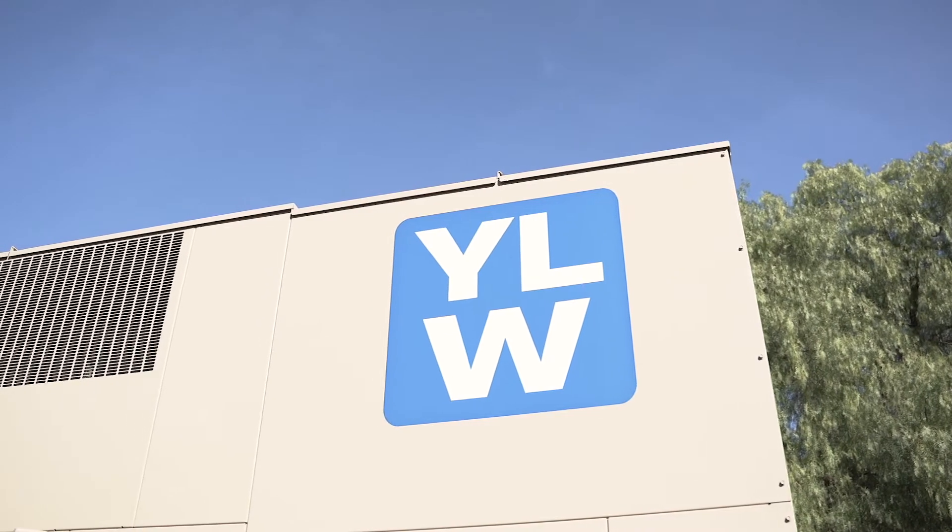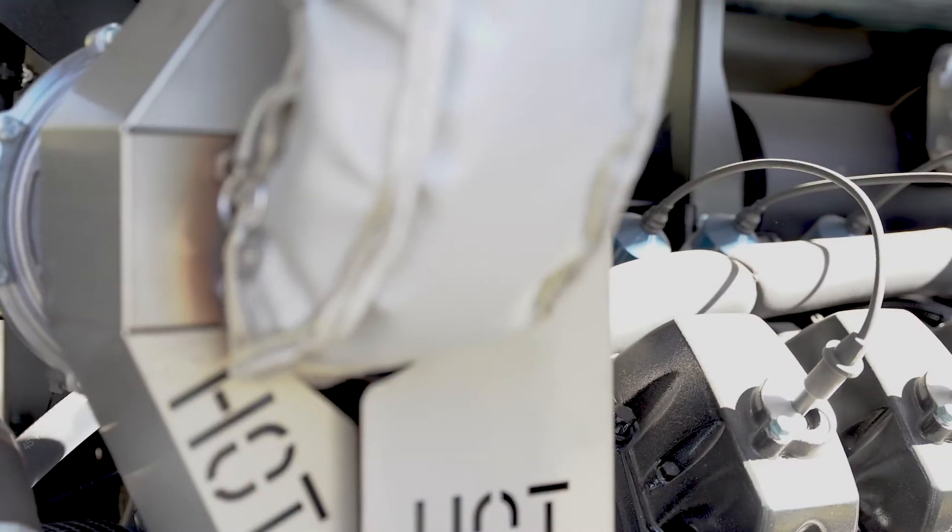Our partners in installing the natural gas generator were the City of Yerba Linda, AQMD, and SoCal Gas. Our operations staff did a great job coordinating with our three partners. They were able to expedite the project so that we came in under budget, and from beginning to end project completion was about two months.